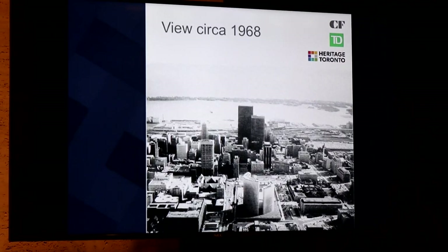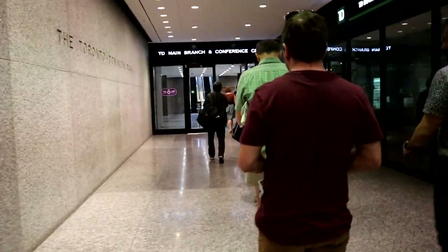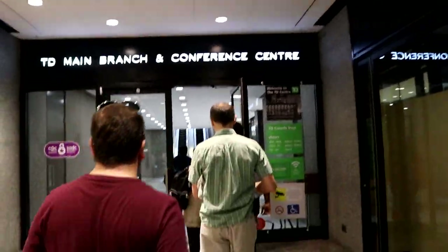Thank you for stopping by and welcome to the channel. Today's video will be going downstairs into the bank vault of the Toronto Dominion Centre and checking out some of the artwork downstairs.